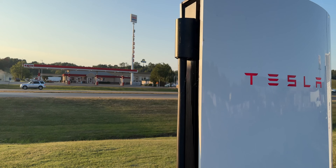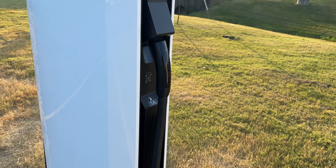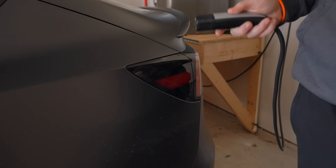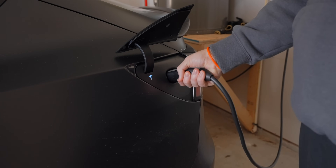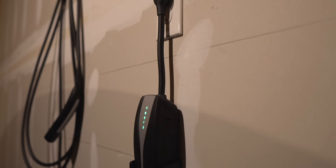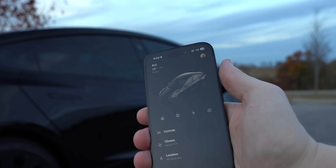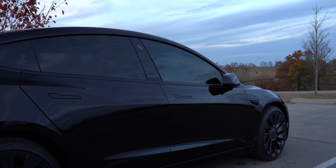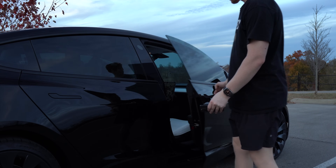Number three: supercharging, or the type of charger you use daily. Slower is better. If you only supercharge, you can expect more degradation, whereas if you use a level one or level two home charger, you can expect less degradation. With that being said, as someone that did use a level one charger for about two years, I don't recommend you go out of your way to try and downgrade your charger, especially if you already have a level two setup, for potentially better battery health.